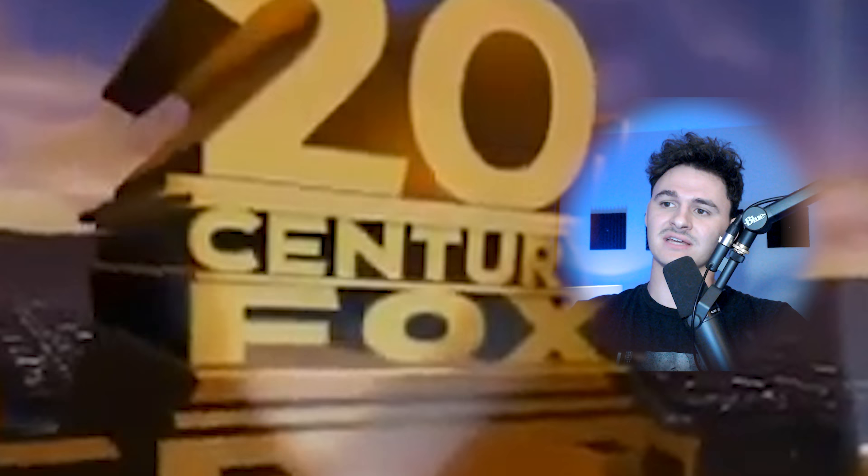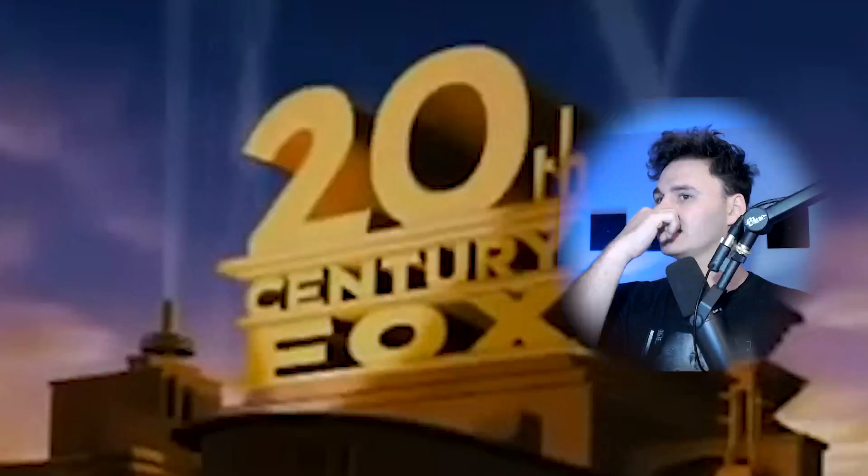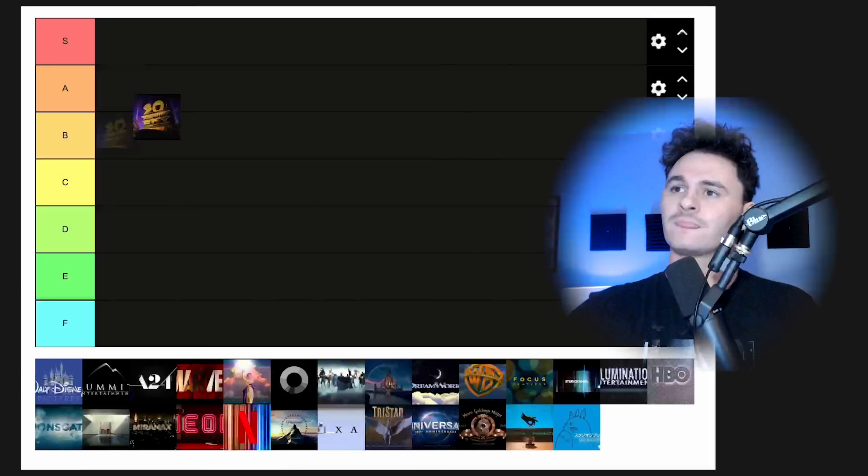What I admire about 20th Century Fox is that they've stayed very consistent over the years. They've made their modifications, but for the most part the logo concept has stayed the same. And it's always been this really weird but very dramatic opening. It's a classic. I don't think it's one of the best ones, but it's certainly a good one. It gets you ready for the movie. We're going to throw it in at A tier.